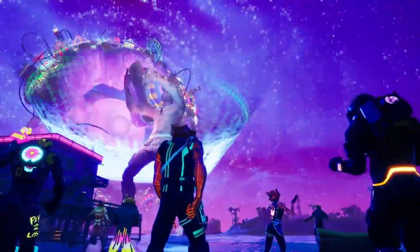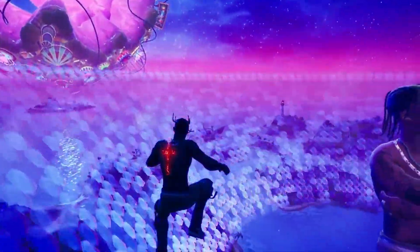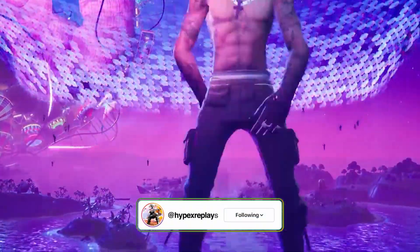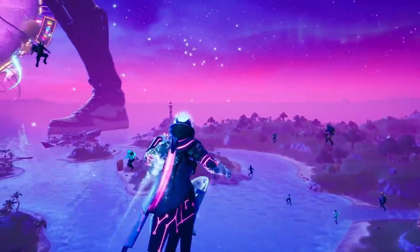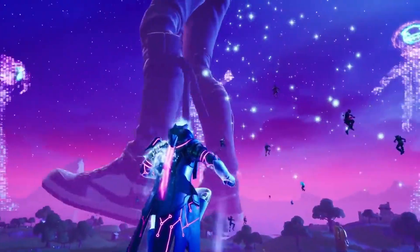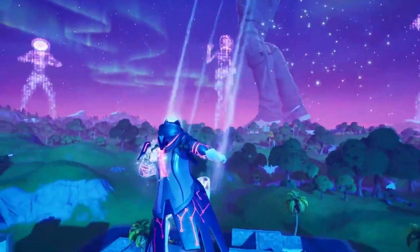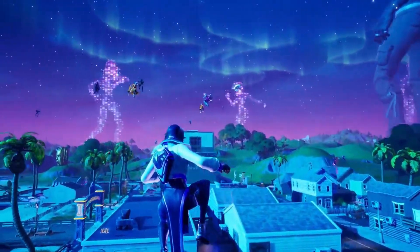We did actually get to see the Travis Scott skin leaked in the in-game files to come back very long ago — this was back in Season Six. Lots of people and leakers said they saw it in the in-game files for it to make a return very soon. But a season later we are still waiting for the Travis Scott skin to release. We had different theories on when it would return, such as Travis Scott's birthday and Travis Scott's new album releasing, but we still did not get to see the skin.